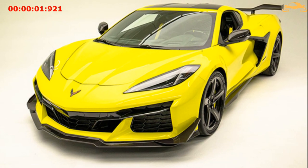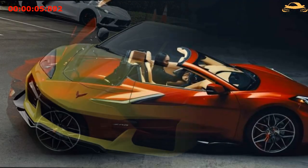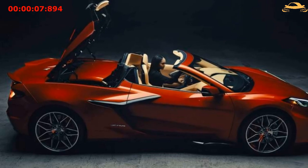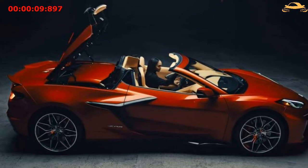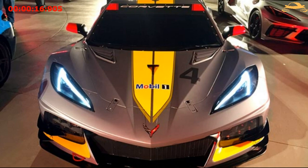Chevy made sure to pay attention to every little facet of the car, so everything from the form of the hood to the height of the rear wing was designed with the intent of aiding aerodynamics. First of all, the Z06 is much broader than the Stingray — in fact, it shares the same width as the C8 R race car.